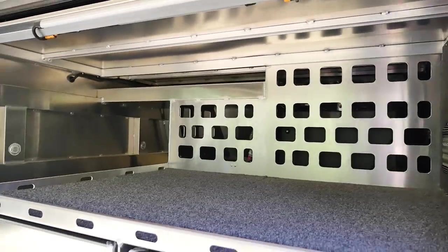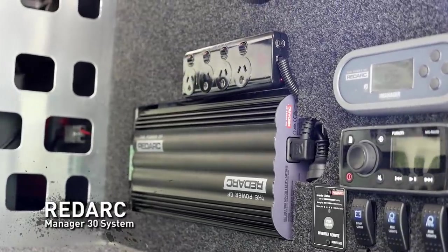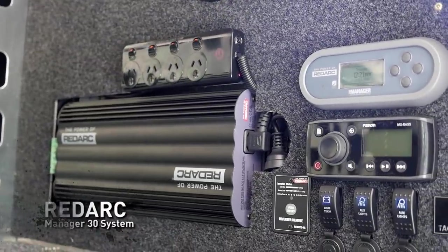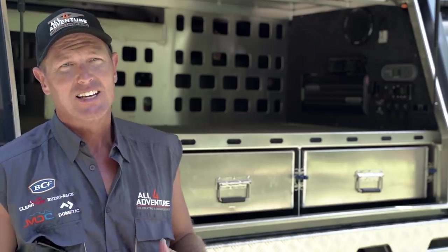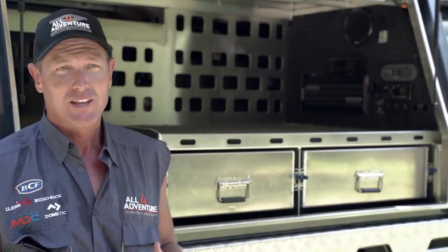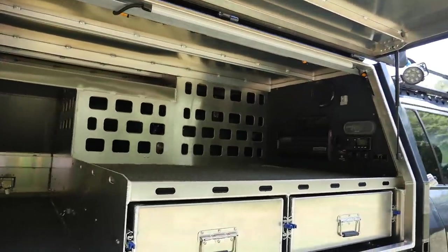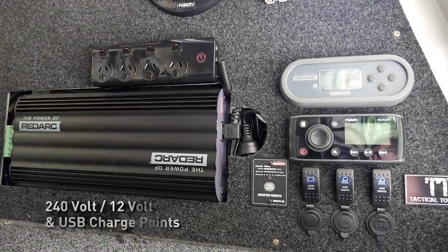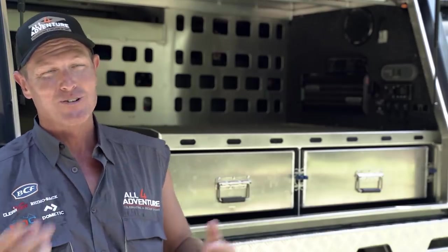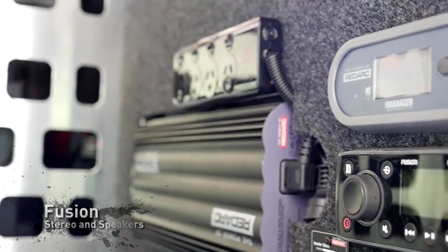On the driver's side of the canopy, that's generally what we set up as the control station. You've got access to the Manager 30 display, which tells you what your batteries are doing. There's 200 amp-hours of Enerdrive lithium in there. The canopy layout is designed to be functional — there are nice big drawers on the driver's side to put a lot of gear into, and a big charging station so you can charge your iPad and mobile phone. There's also a Bluetooth stereo system to play your favourite tunes.